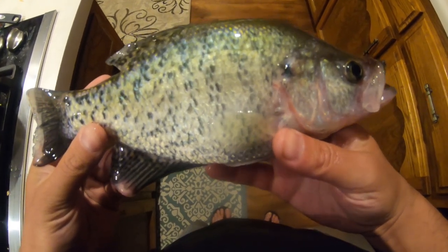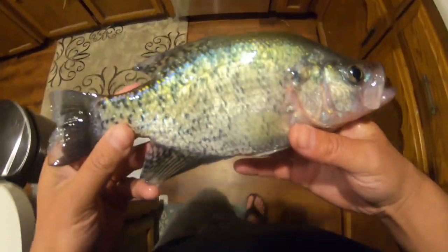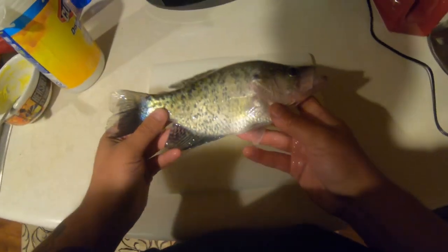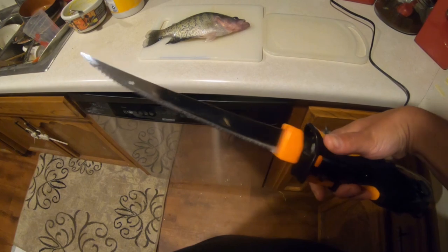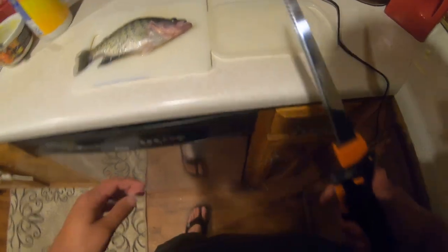So today we're gonna be making some crappie fish tacos. Here is the crappie that we caught today. I'm gonna go ahead and fillet this guy up. I went out and finally got an electric fillet knife and this thing makes filleting fish so much easier.